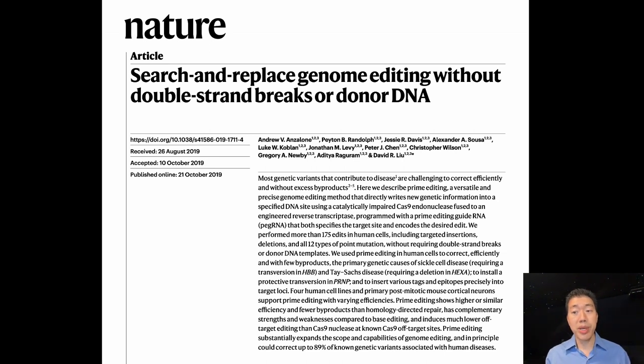And just as we saw with base editing, prime editing has already been used in animals to rescue genetic diseases, including phenylketonuria, tyrosinemia, and sickle cell disease.